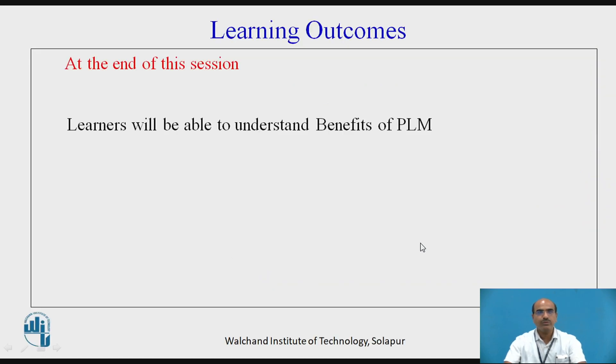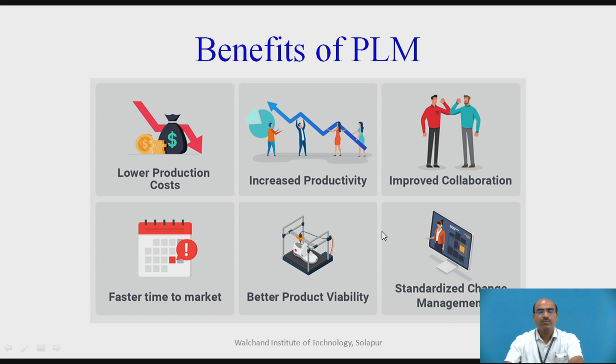Learning Outcomes: At the end of this session, learners will be able to understand the benefits of PLM. The benefits of PLM in the larger context can be summarized as follows.